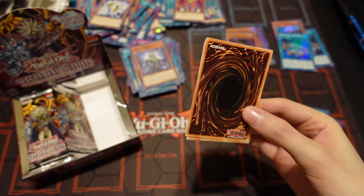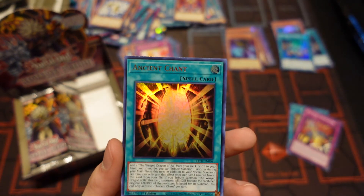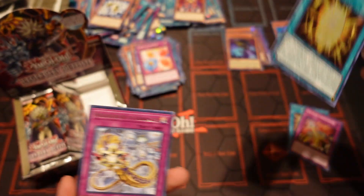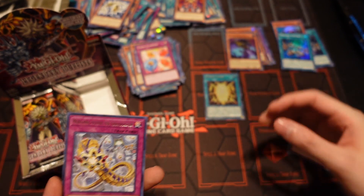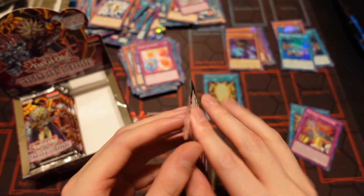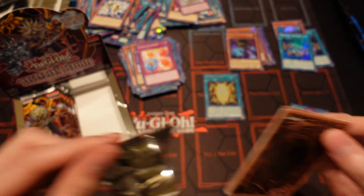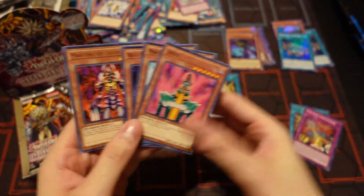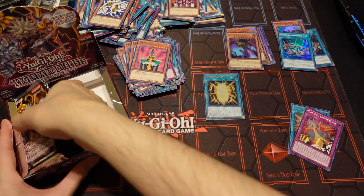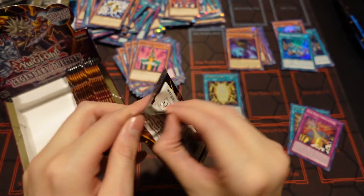There it is — Ancient Chant! That's what I'm talking about. We'll leave it outside so we can look at it because I'm so happy I pulled it. That's the first one we've pulled out of basically five boxes. That's only the first one I've managed to get out of five. We've pulled a lot of other epic stuff, but that's the first Ancient Chant.